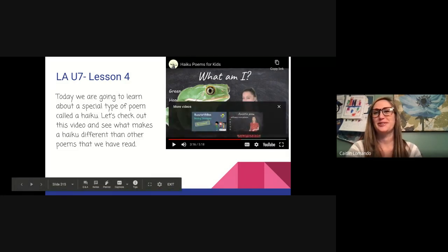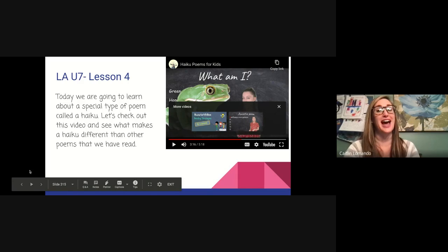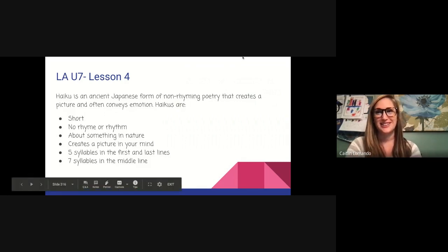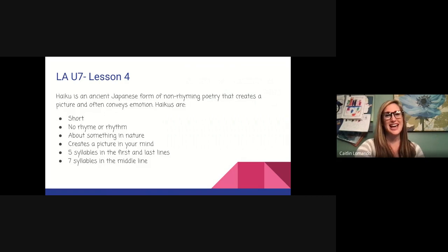We could see how a haiku is very different than a limerick and also different from other poems we've read so far. A haiku is an ancient Japanese form of non-rhyming poetry — so no rhymes. It creates a picture and often conveys emotion. Haikus are short, have no rhyme or rhythm, and are usually about something in nature, like that one about the frog. There are five syllables in the first and last lines and seven syllables in the middle. If you want to try writing some limericks or haikus, we'd love to hear them. That's all for today, fourth graders — we'll see you next time!